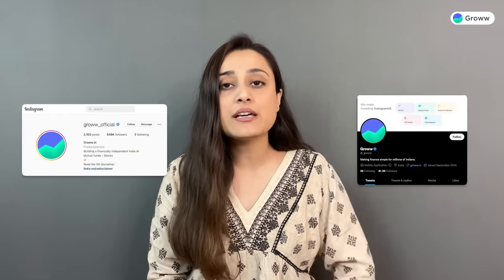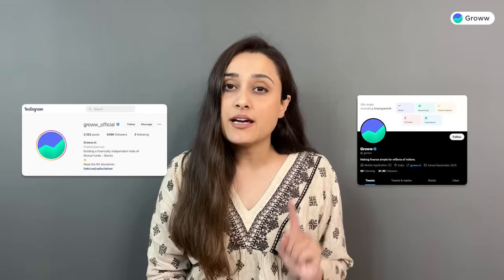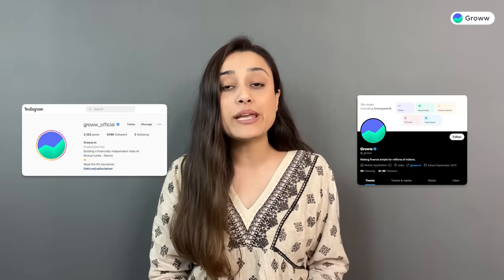To identify Grow's official social media handles or accounts, check if there is a blue tick or not. If you don't see a blue tick on any handle, then it is not a genuine account. Please do not follow those accounts.